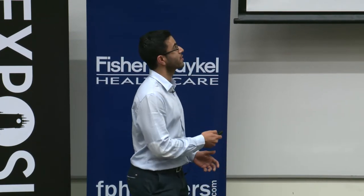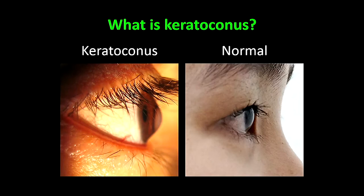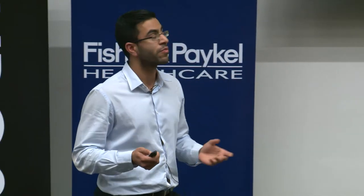First I'd like to start with some background. What is keratoconus? Keratoconus is a disease that affects the cornea, which is the front part of the eye. As indicated in white, the keratoconic cornea is almost forming a cone shape compared with the more spherical shape of the normal cornea. The word keratoconus — kerato comes from cornea, and conus of course means cone.